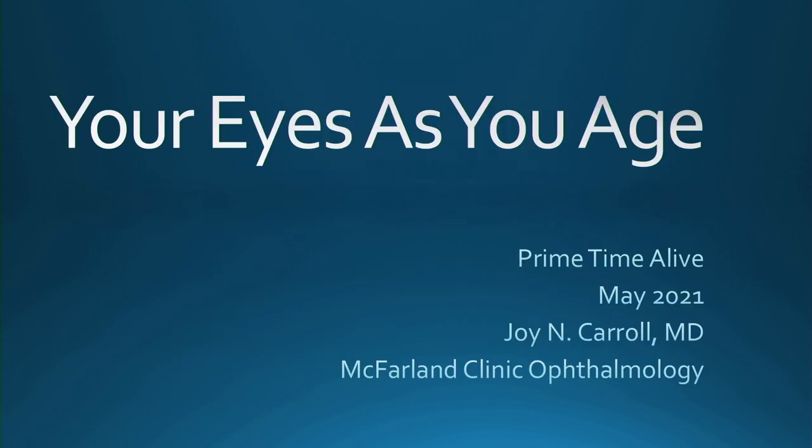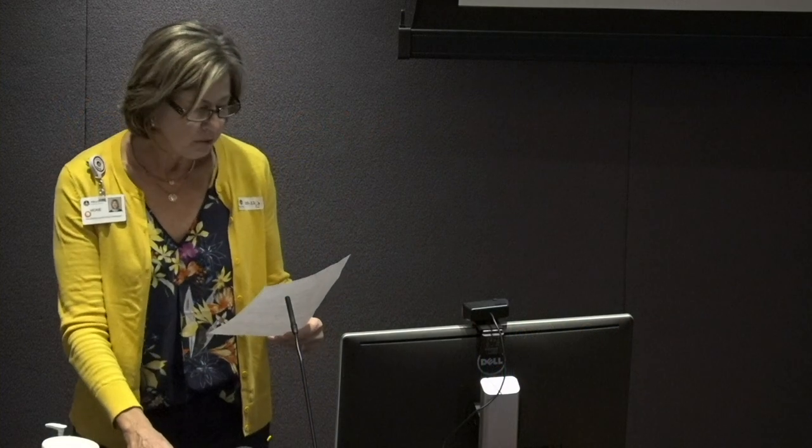Our presenter today is Dr. Joy Carroll. Dr. Carroll received her bachelor's degree in genetics from Iowa State University and her medical degree from the University of Iowa. She completed an internship in general surgery and a residency in ophthalmology at Vanderbilt University Medical Center. Dr. Carroll joined McFarland Clinic Ophthalmology in August 2018. Please welcome Dr. Joy Carroll.